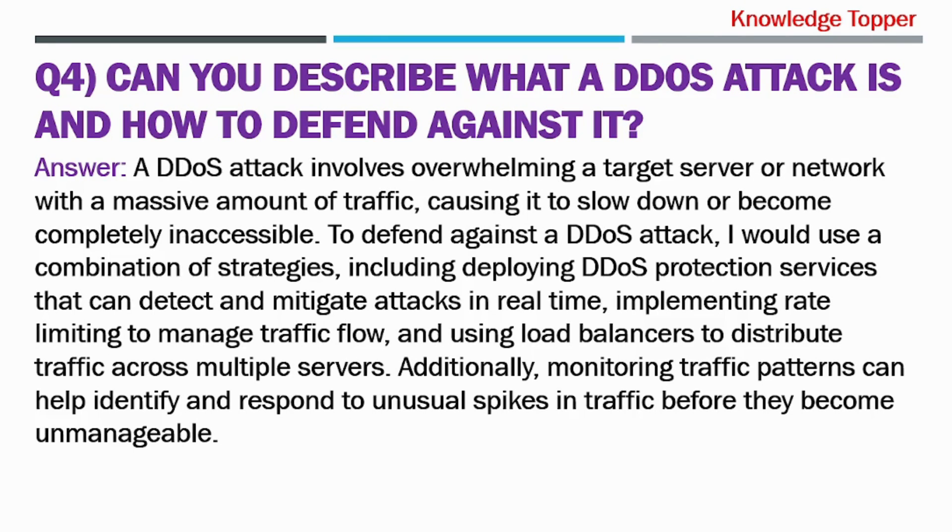Question number four: Can you describe what a DDoS attack is and how to defend against it? The purpose of asking this question is that your interviewer wants to evaluate your knowledge of distributed denial-of-service (DDoS) attacks and your strategies for mitigating such threats.